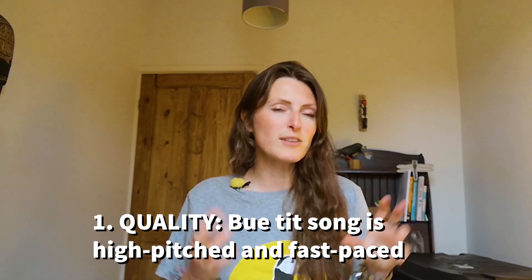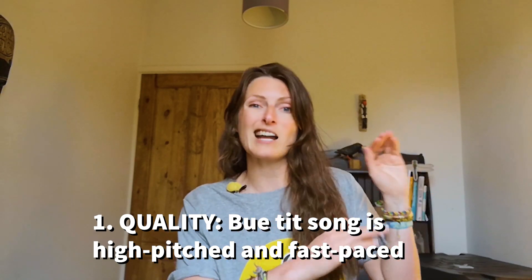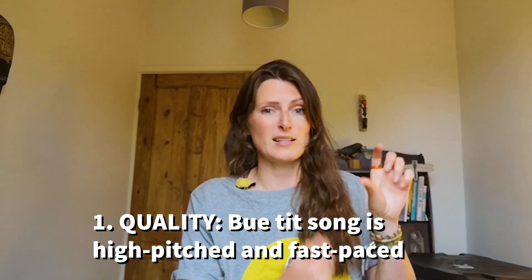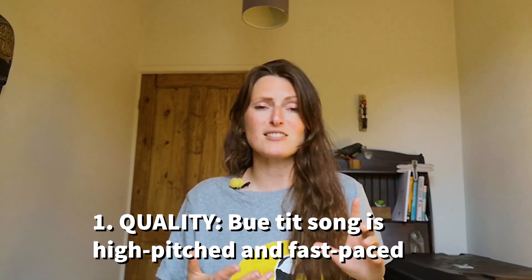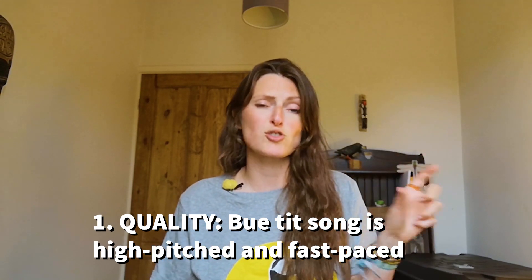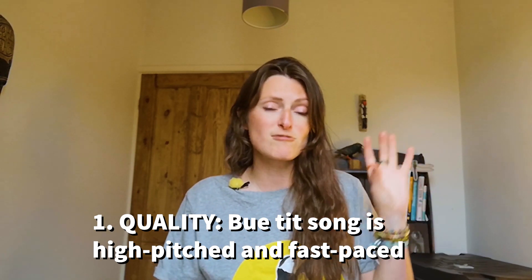First of all, if we think about the quality of that song and the features of it — like I said, it's really high pitched, so it's a very very high note of song, and you'd expect it from such a tiny little bird honestly. The second thing is that it's very fast and chattery and it comes in little short bursts. It's that little phrase and it just kind of repeats it again and again — that really high pitched chattery song.